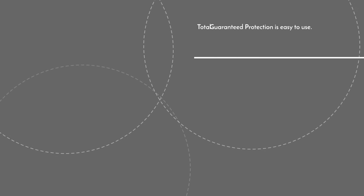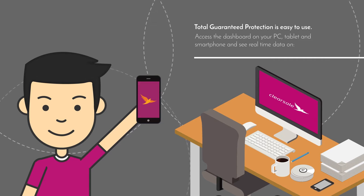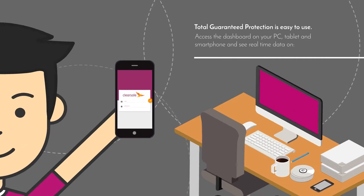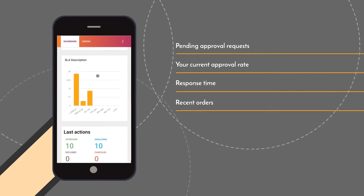Total Guaranteed Protection is easy to use. Access the dashboard on your PC, tablet, and smartphone and see real-time data on pending approval requests, your current approval rate, and response time.